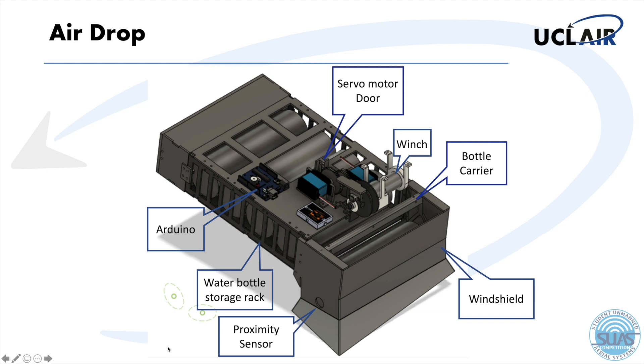The system is controlled by an Arduino Uno and an encoder is installed to monitor the drop progress and control the time taken for each drop. In addition, a capacitive proximity sensor is used for redundancy to ensure that the carrier is in the correct location before the next bottle is released.